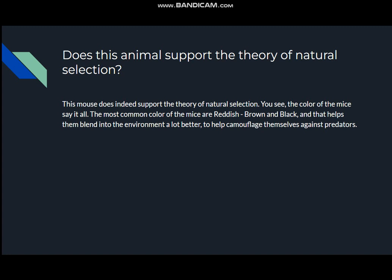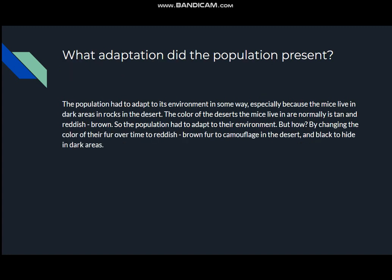Does this animal support the theory of natural selection? This mouse does indeed support the theory of natural selection. The color of the mice says it all. The most common color of the mice are reddish brown and black. This helps them blend into the environment a lot better to help camouflage themselves against predators. The population had to adapt to its environment, especially because the mice live in dark areas in rocks in the desert. The color of these deserts the mice live in are normally tan and reddish brown, so the population had to adapt by changing the color of their fur over time to reddish brown to camouflage in the desert and black to hide in dark areas.